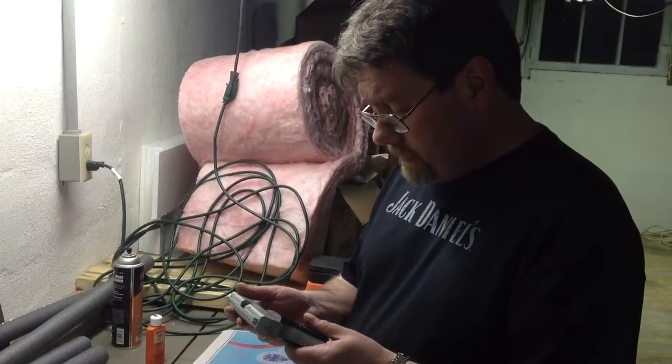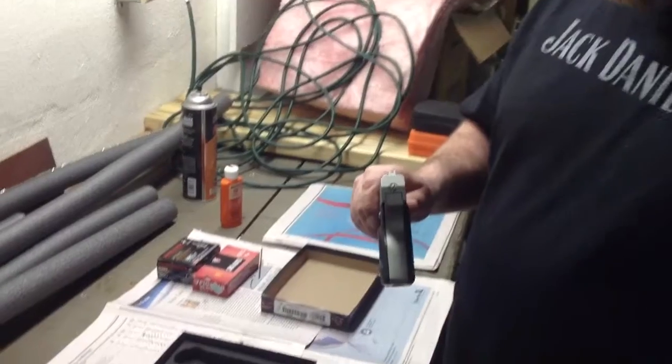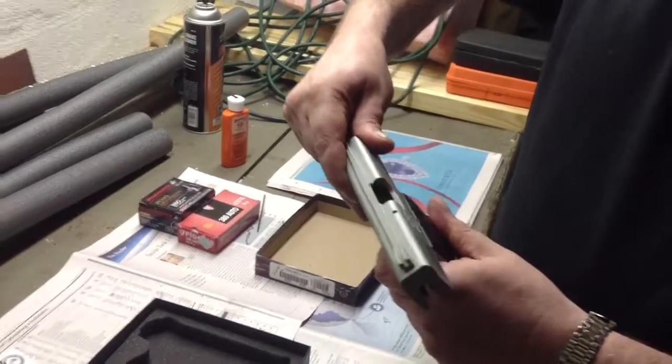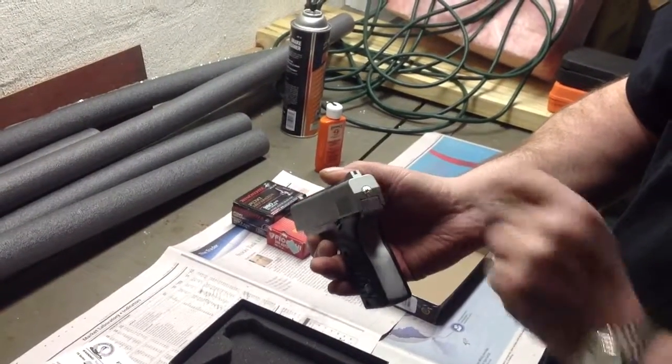It holds 7 rounds. Not a bad gun. You can tell that the gun is cocked by the firing pin indicator on the back — you can see that the gun is currently in the cocked position. There is no decocker and no slide lock on this gun. But when you see that little pin, you know that she's hot.